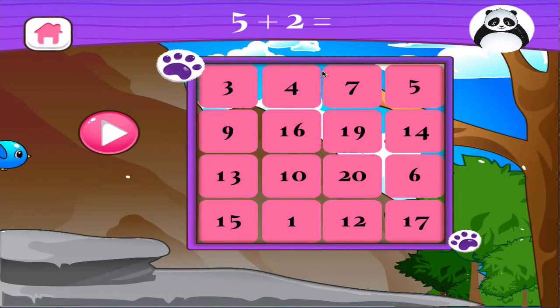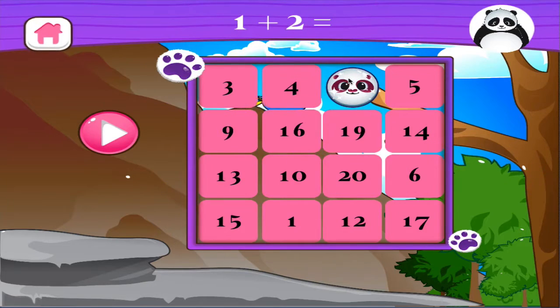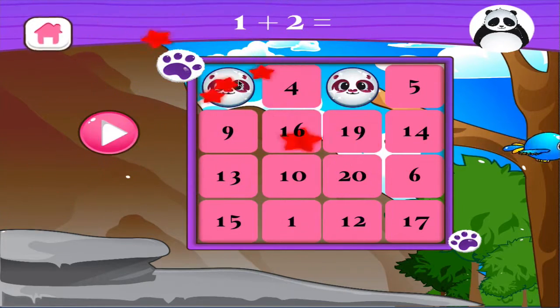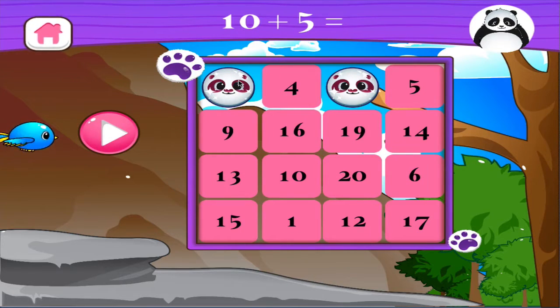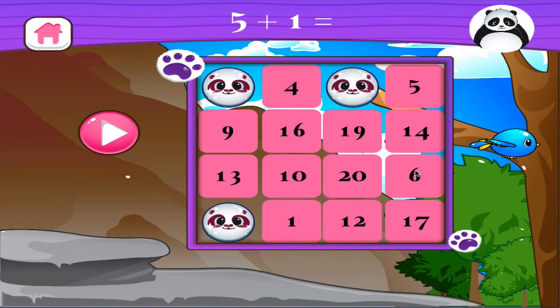Five plus two equals — terrific! One plus two equals — well done! Ten plus five equals — terrific! Five plus one equals — excellent!